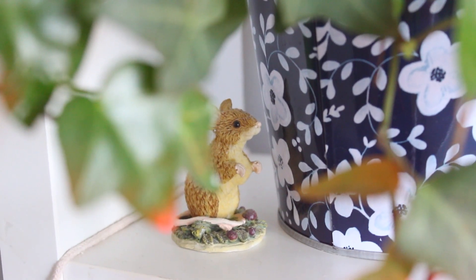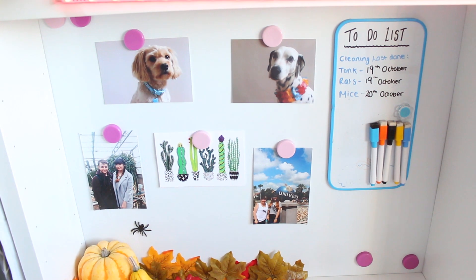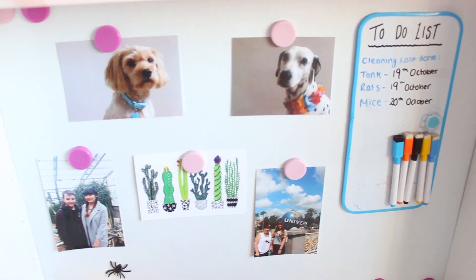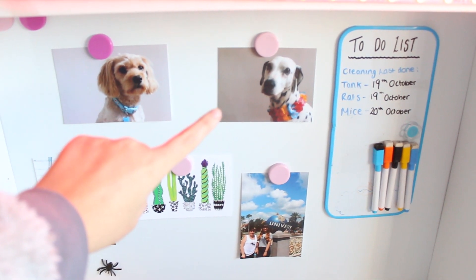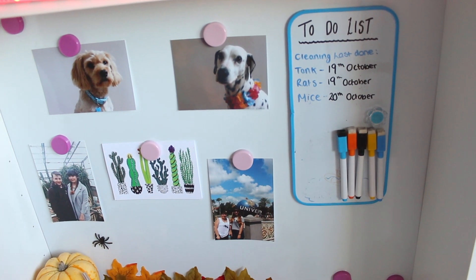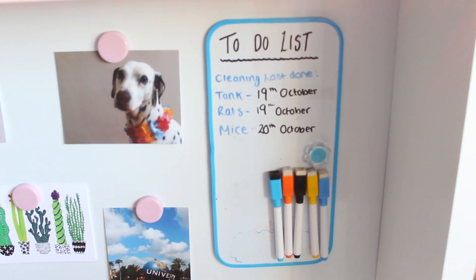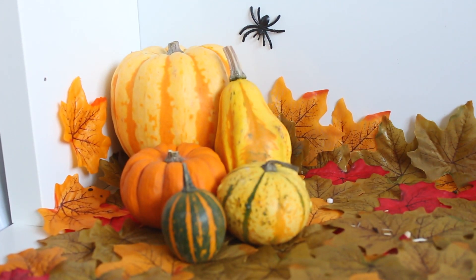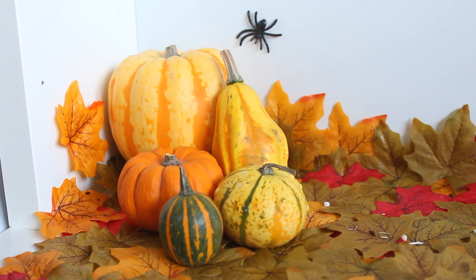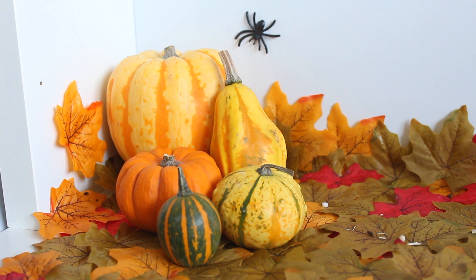On my desk I have a little mouse ornament and then some plants and cactuses on the top. My desk is from Ikea and one thing I really like about it is the fact that it has a magnetic back. I've stuck a couple of pictures on here — a picture of my dogs, and one of my dogs unfortunately did pass away a couple of months ago so I have her picture on here. A cactus picture, a picture of me and my boyfriend, and a picture of me and my mum. I also have a magnetic whiteboard where I've written down all the previous dates that I cleaned my animals out, just so I know when I need to do it again. On the desk surface I've individually stuck down every single leaf with tape because I use it as my background for photos — they were getting knocked around otherwise. This is just my area where I take all my pictures.